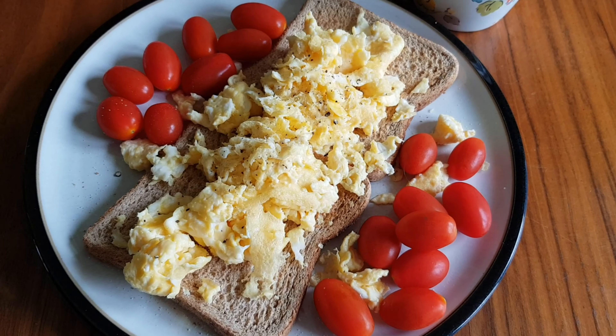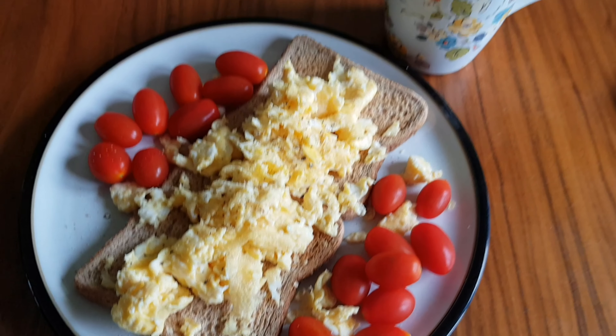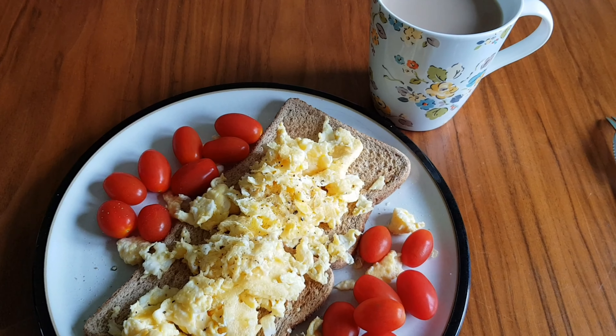So I've got scrambled eggs with no shell — I've taken it out — and plum tomatoes, and a coffee using some of my healthy extra A milk.